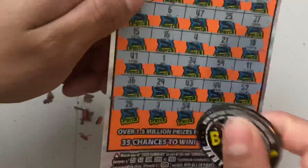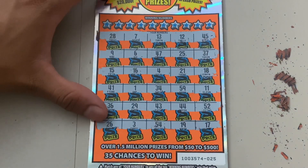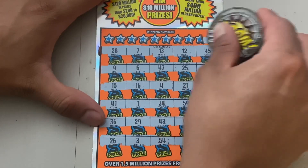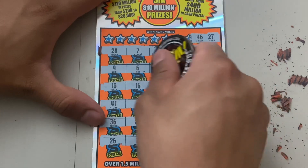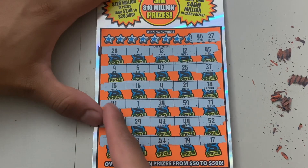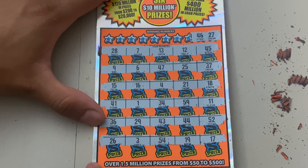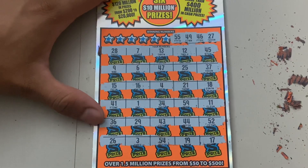We didn't find a multiplier, but we do have a chance to find a matching number. Let's see — 27 and 46, one off. One off again. What are the next two? 55 and 49.